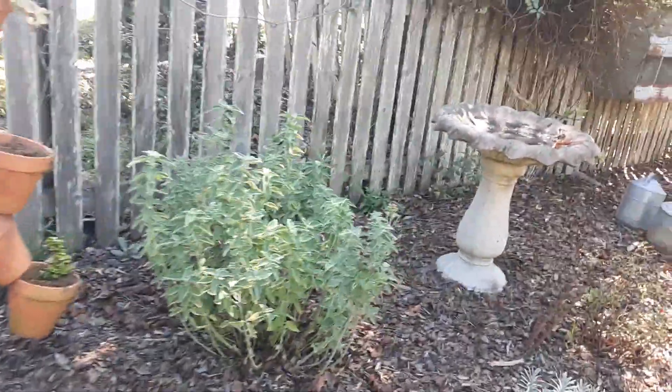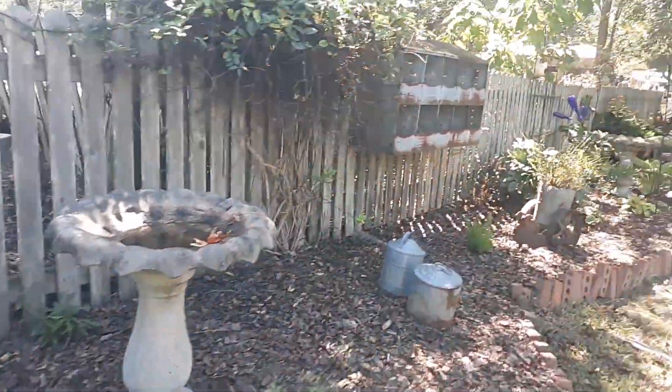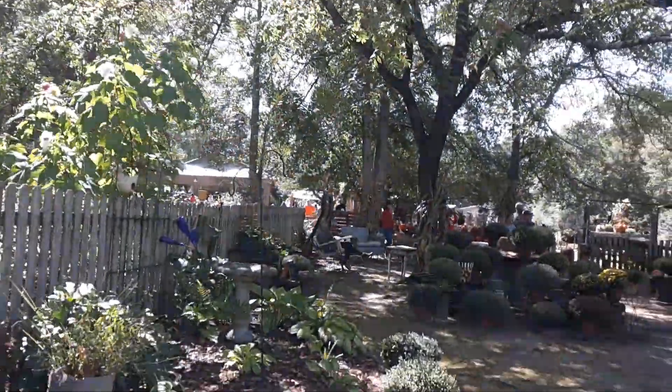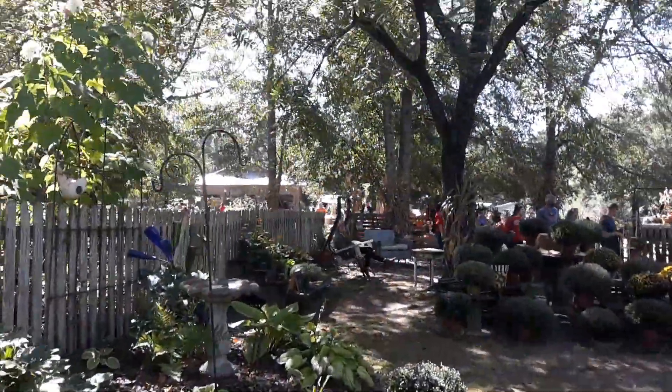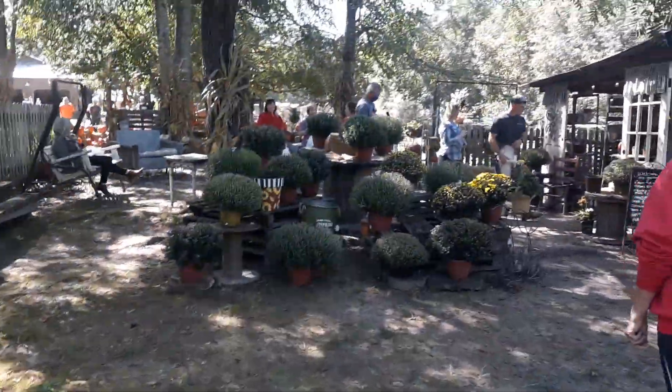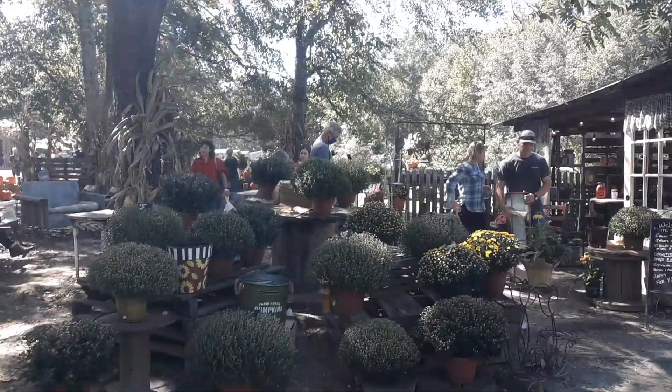It is a beautiful, beautiful early fall afternoon here in Ellerslie, Georgia, and that's where today's adventure brings us. Out here to the fall vintage market, and let's go take a look around and see what all is out here.